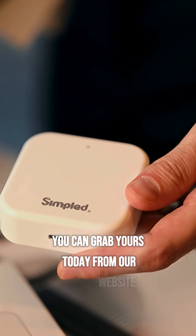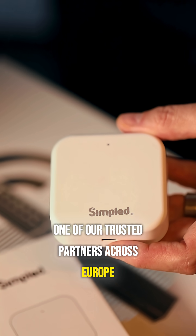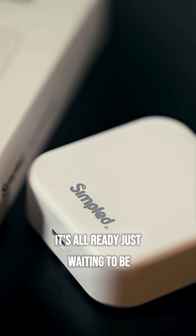You can grab yours today from our website, major online platforms or one of our trusted partners across Europe and the US. It's all ready, just waiting to be plugged in.